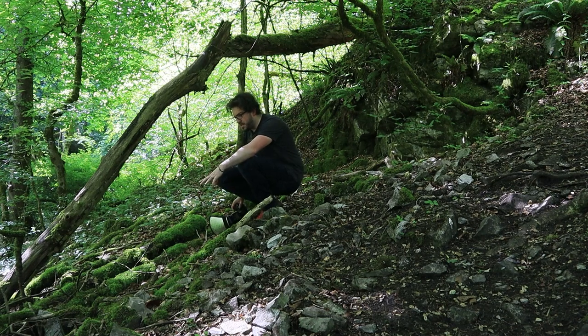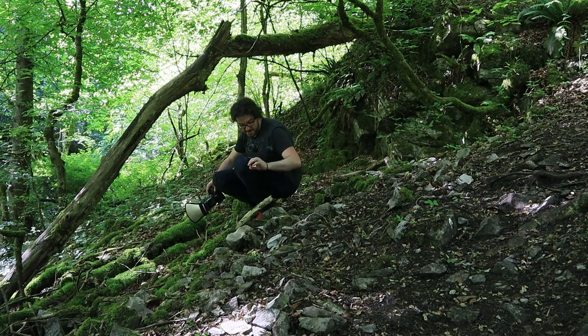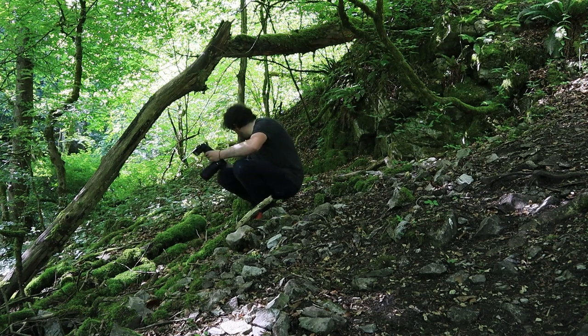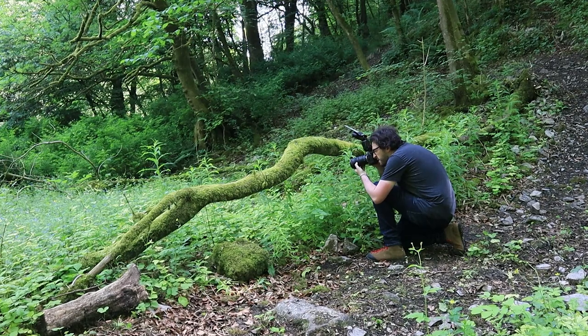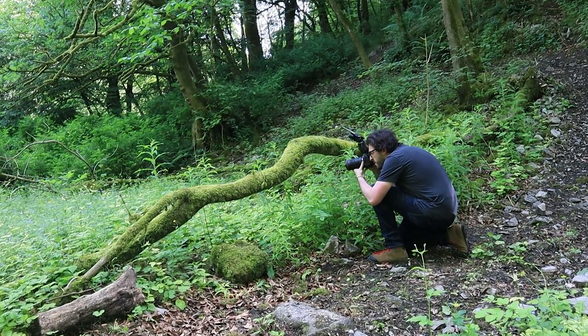All of these fallen branches with moss on them — this is all prime territory for some amazing mushrooms in autumn, so 100% come the autumn I'm going to be doing another video here. I'll set manual focus to the closest point and then I'm just going to move in.